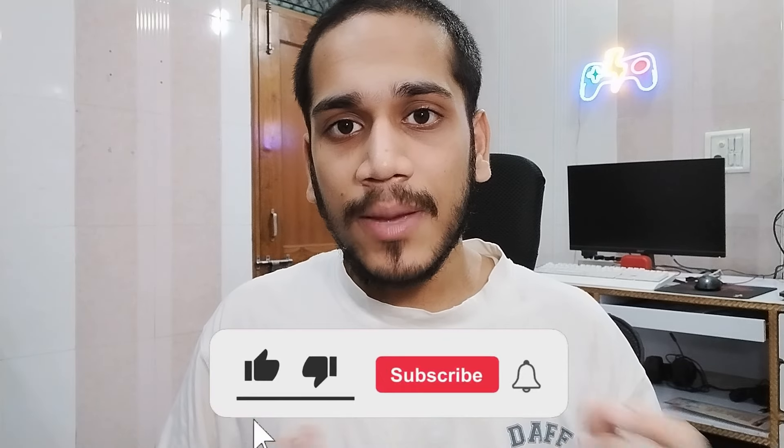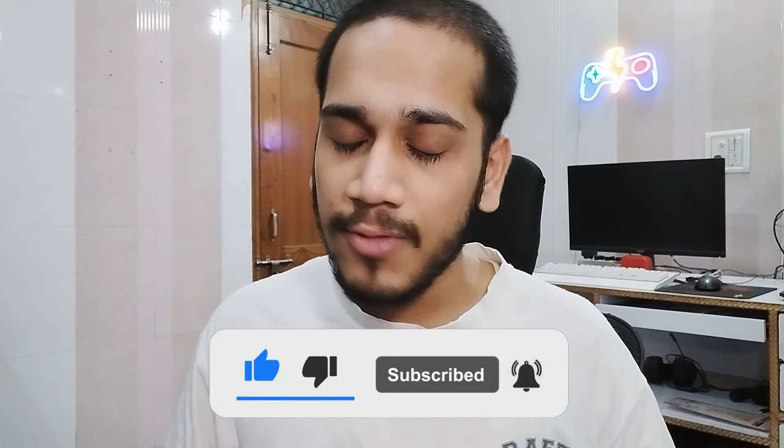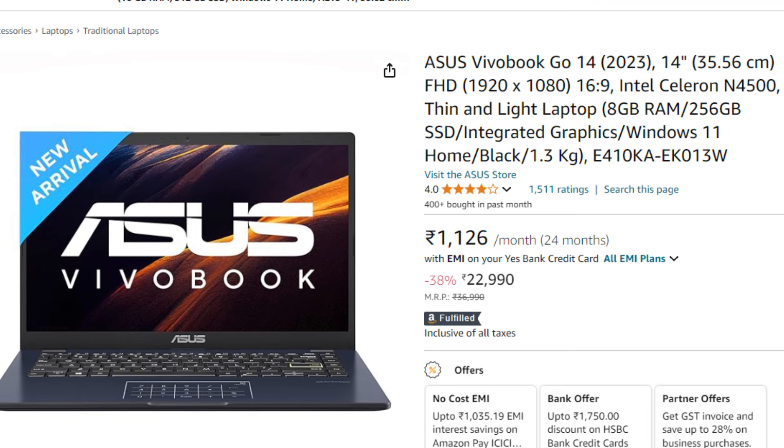In terms of brand, Lenovo is still a reputed brand with good after-sales support compared to Zebronics. Zebronics is a Chinese brand, while Lenovo is an established brand with better service. This third Lenovo laptop is suitable for those who want a reliable brand at ₹25,000. Now let's move on to the next laptop — the ASUS VivoBook.